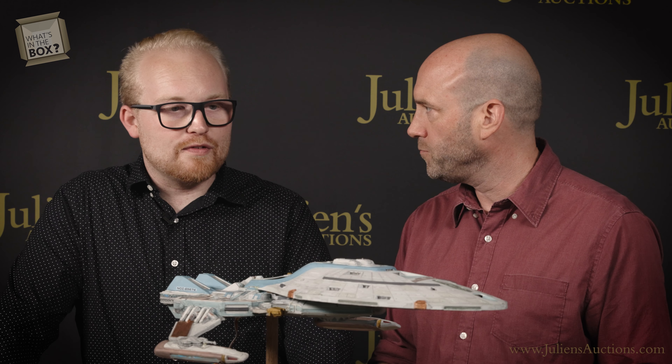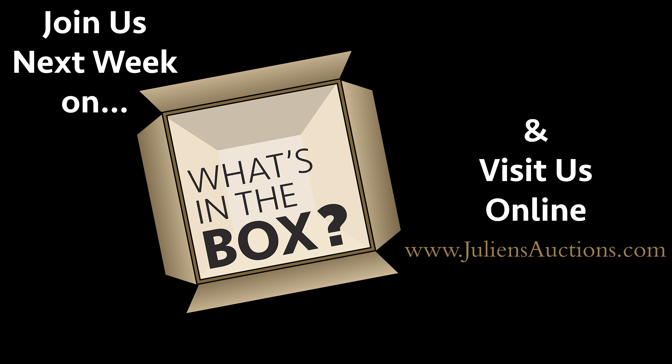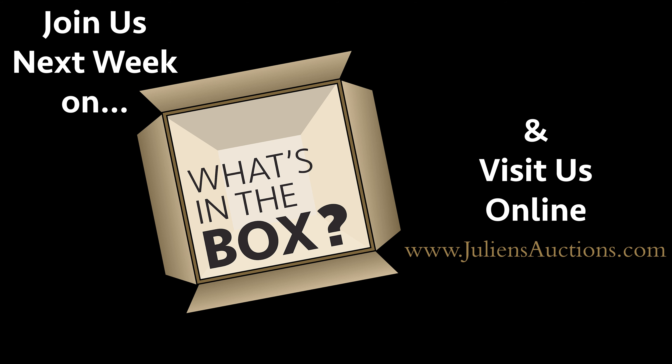Trent, this is such a killer piece. You know I'm going to be bidding on this. What auction is it going to be in? This is actually going to be part of our Legends, Hollywood, and Royalty auction taking place September 6th, 7th, and 8th. Go to julianslive.com and register to bid. We'll be right back.